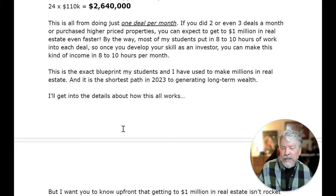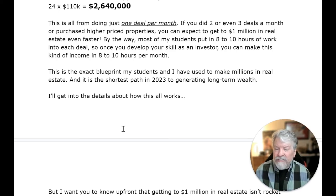Most of my students put in eight to ten hours of work into each deal. So once you develop your skills as an investor, you can make this kind of income in eight to ten hours of work per month. This is the exact blueprint my students and I have used to make millions in real estate, and it's the shortest path in 2023 to generating long-term wealth.